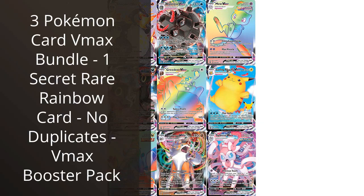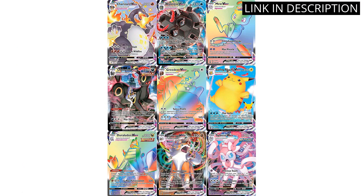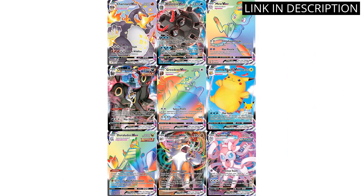I recently purchased the 3 Pokemon Card V-Max bundle, and I couldn't be happier with my purchase. Not only did I receive one secret rare rainbow card, but also a V-Max Booster Pack with no duplicates. The cards are of great quality and have vibrant colors that make them stand out.